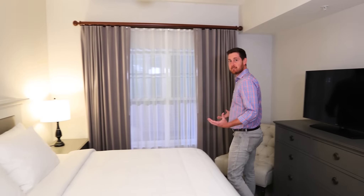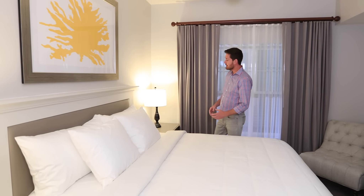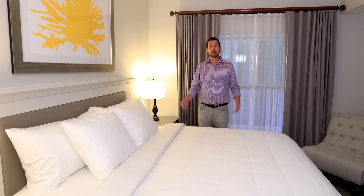In the master bedroom, we focused on creating an owner's oasis. That means focusing on providing all the comforts of home. And on the technology side, we focused on things like what's the right size television and how do we incorporate technology, so now in this room you can charge and recharge.